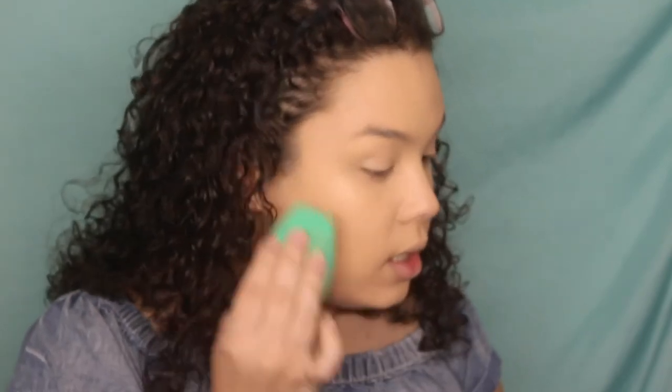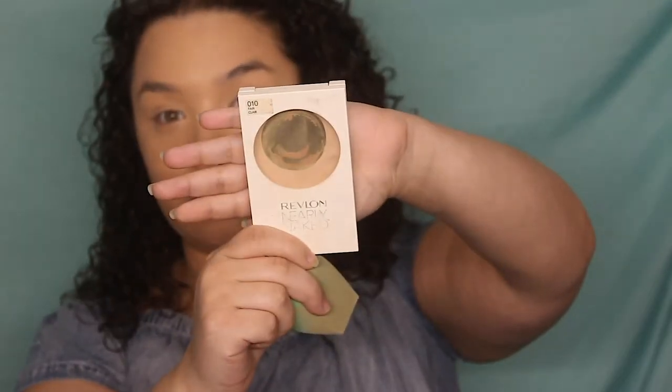After I blend my concealer, I flip the sponge to the clean side. I take a powder that's either close to my skin tone or a few shades lighter. This is a really old Revlon Nearly Naked Powder in shade 10 Fair — I'm not sure if it exists anymore. I love it for under my eyes because it brightens them since it's a few shades lighter and kind of erases my pores.